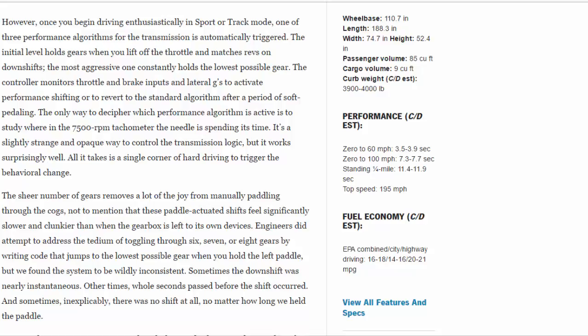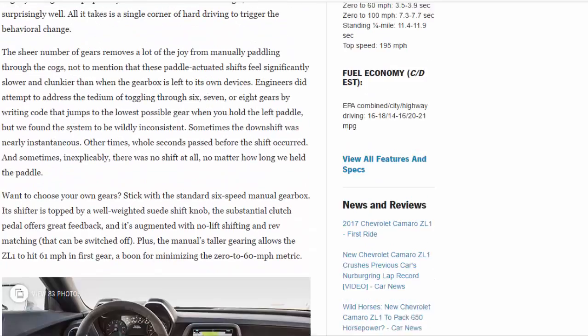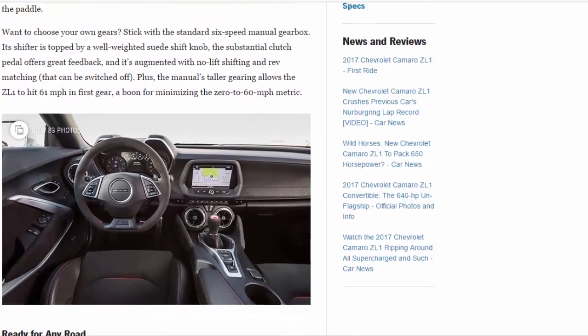Engineers did attempt to address the tedium of toggling through six, seven, or eight gears by writing code that jumps to the lowest possible gear when you hold the left paddle — but we found the system to be wildly inconsistent. Sometimes the downshift was nearly instantaneous; other times, whole seconds passed before the shift occurred, and sometimes, inexplicably, there was no shift at all no matter how long we held the paddle.